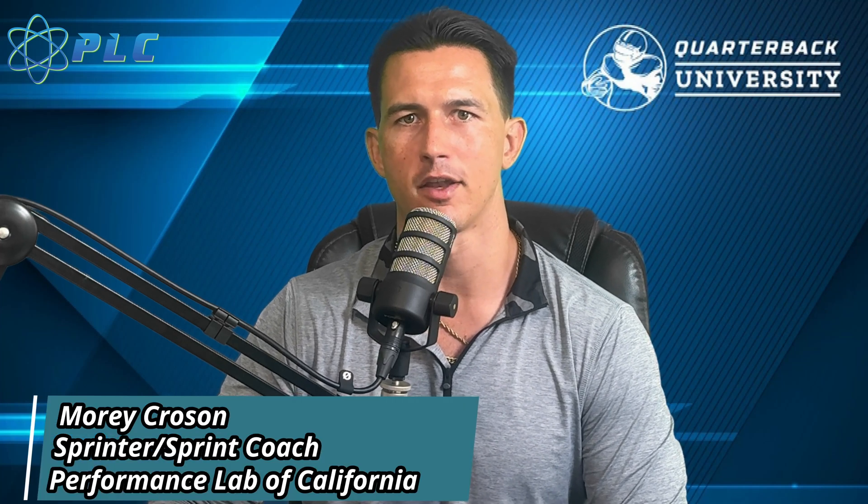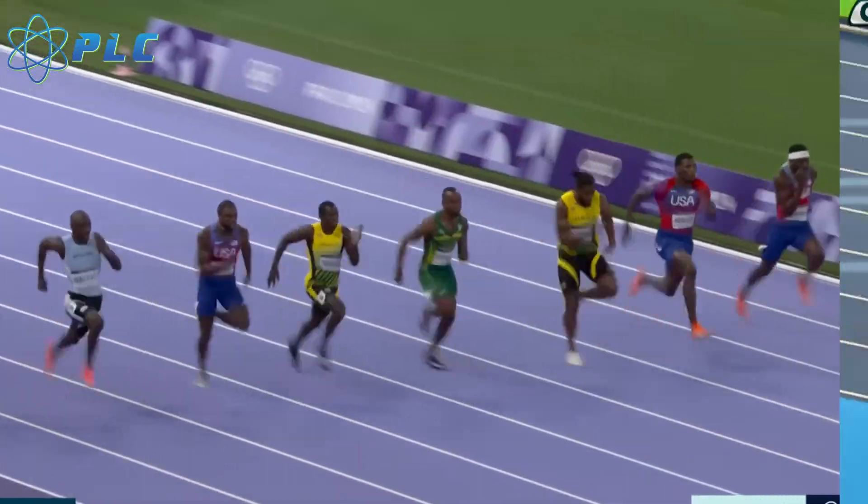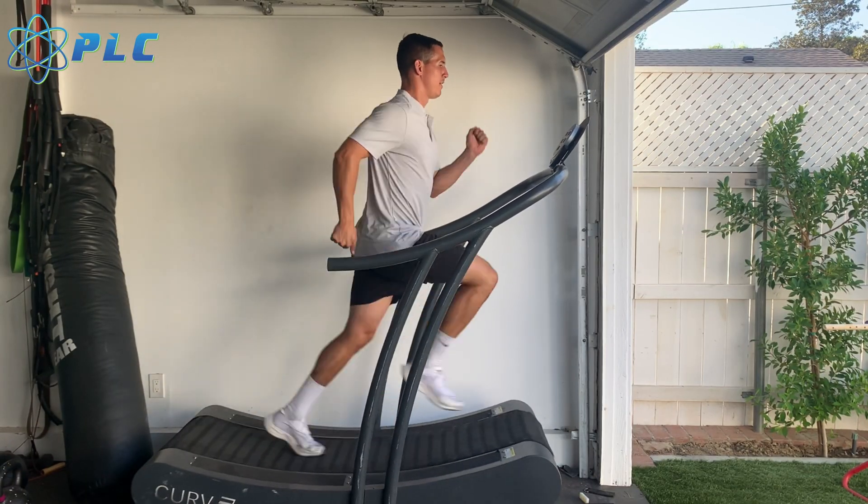In this video we're going to be going over 10 scientifically proven ways to run faster, whether it's through your training or through genetic advantages or disadvantages. First we're going to go into things you can train, then we're going to go into the genetic advantages and disadvantages.